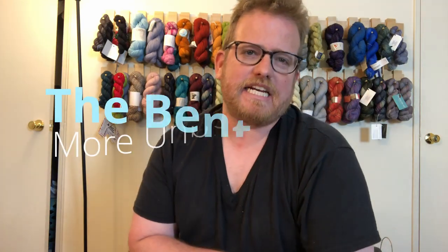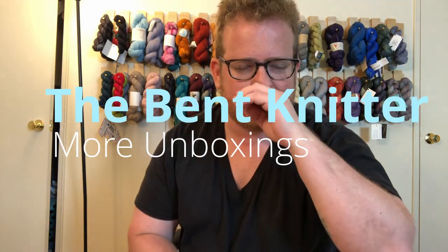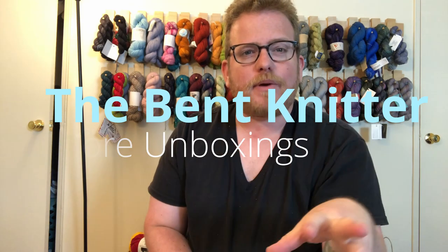Hi everyone, welcome back. This is The Bent Knitter. First I would like to let you guys know, if you hop on over to thebentknitter.com, I am doing a sale and promotion right now.